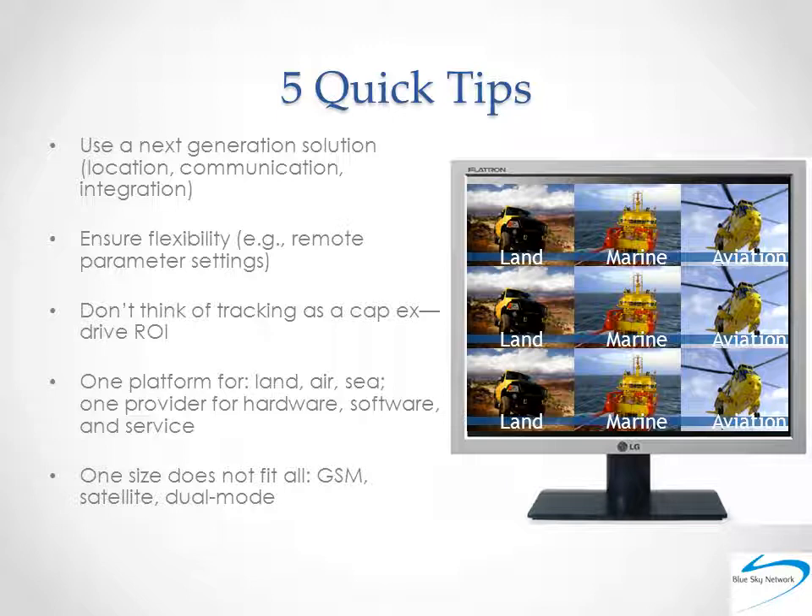You do need location tracking, of course — both live and historical — but you also need two-way communication, both between people and machines. Additionally, easy and complete integration with any and all solutions you may currently be using is critical. Second, ensure flexibility within your solution. The freedom to set parameters remotely is a good example. Being able to change things on the fly should be an expected deliverable from any serious satellite tracking solution.